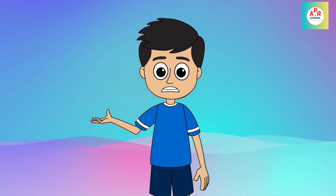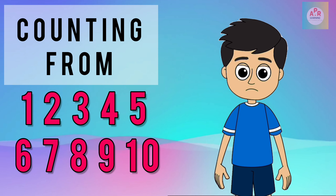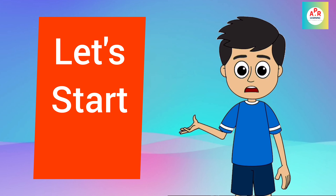Hello kids! Today we will learn counting from 1 to 10. So let's start it!